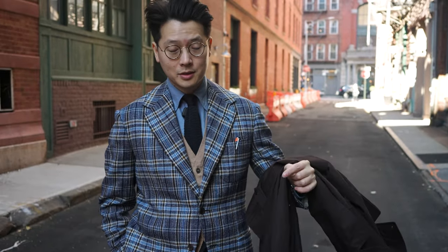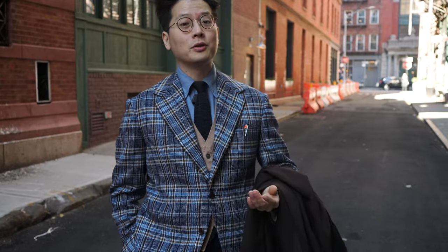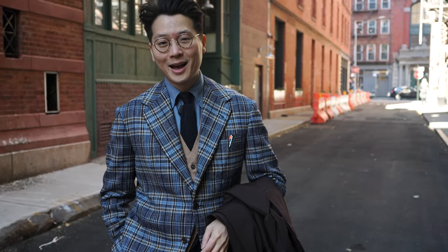Now, why am I wearing this today? Because today is the last day of the Taylor Cade trunk show. Thank you to everybody who came and made some commissions with us — it was a really successful trunk show. Some of the deliveries were wild; I was super happy to see how it all turned out.